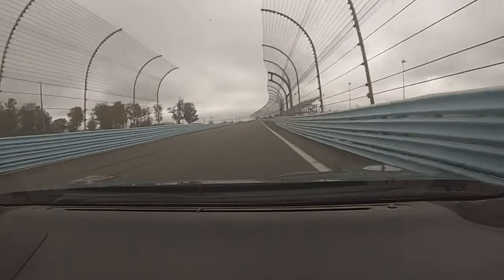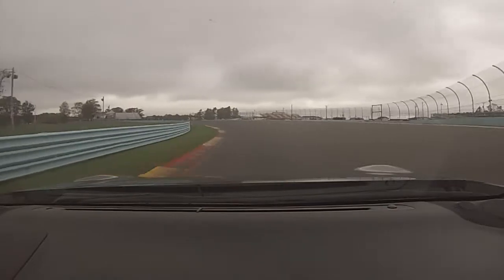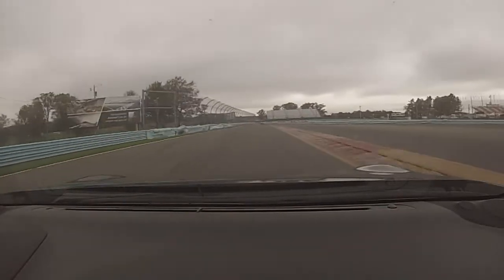Turn 10 is a very fast left-hander. There's plenty of banking to hold the car, so lower power cars like BRZs, Miatas, and Minis can take this corner flat out.